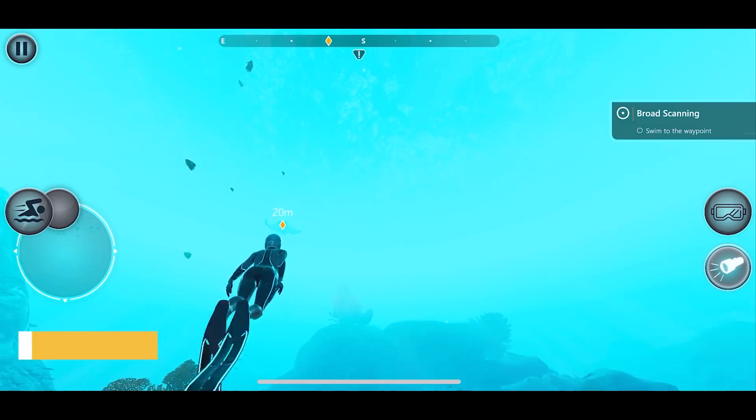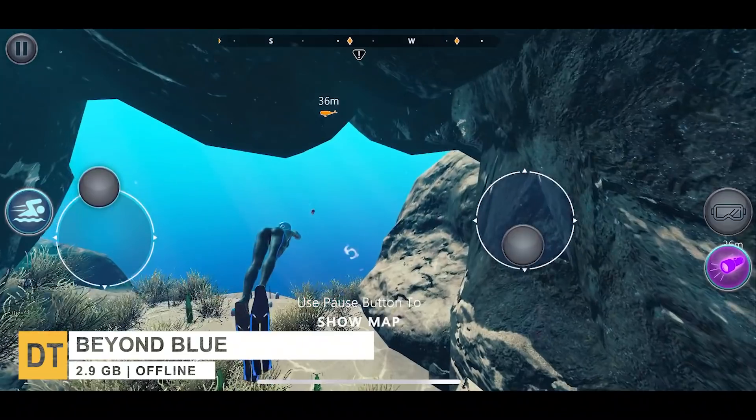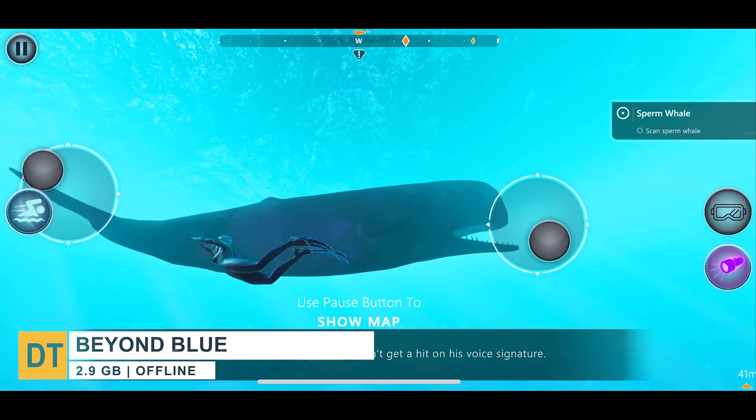At number two, we have Beyond Blue. Beyond Blue takes you into the near future where you'll have the opportunity to explore the mysteries of our ocean through the eyes of Mirai, a deep-sea explorer and scientist.